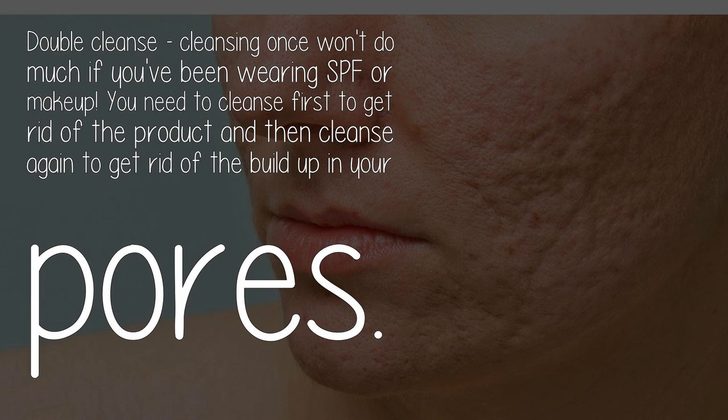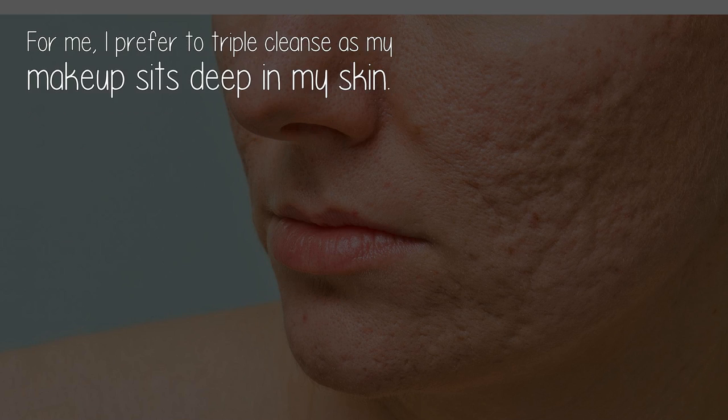Do a double cleanse. Cleansing once won't do much if you've been wearing SPF or makeup. You need to cleanse first to get rid of the product, and then cleanse again to get rid of the buildup in your pores. I prefer to triple cleanse as my makeup sits deep in my skin.